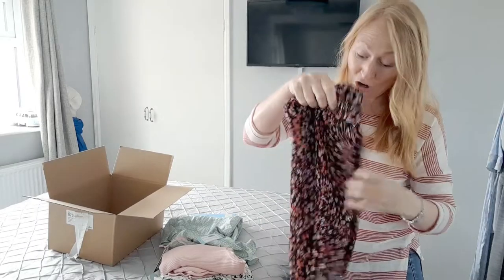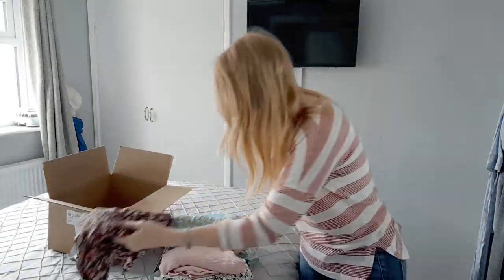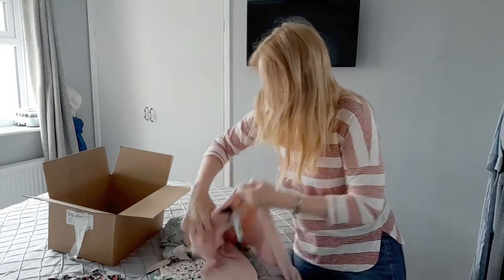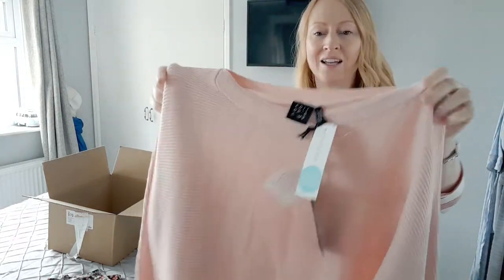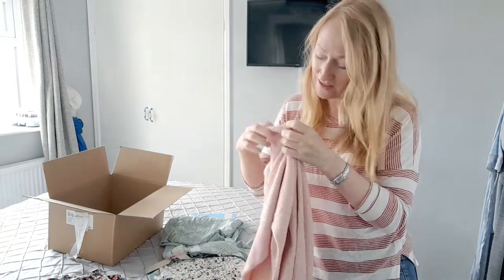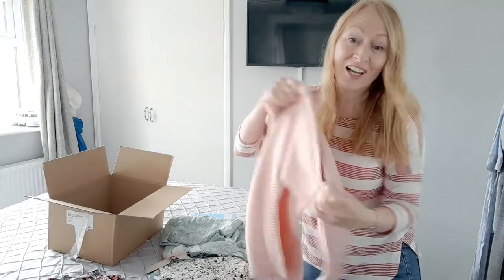So it's a lovely skirt, but that's not going to do me any favours I'm afraid. And then this beautiful bat wing jumper that they sent, which is lovely, but pale pink and me are not friends, so that's a shame.